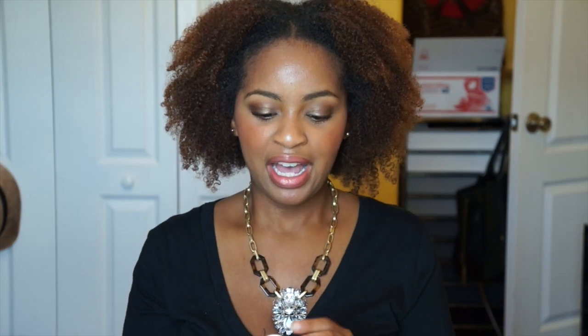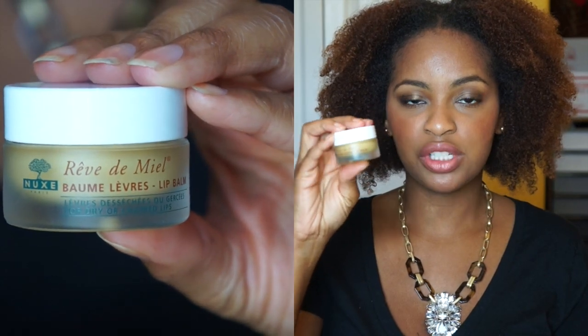So this first question is probably not going to be a surprise to any of you who watch my recent videos, but I'm choosing the NUX Paris Rev DeMille balm — it's like a honey balm, smells delicious. What I really like about it is that it really penetrates my lips and keeps them moisturized for hours. I put this on at night and in the morning my lips feel so soft. It's $16 but absolutely the most amazing lip balm I've ever tried.